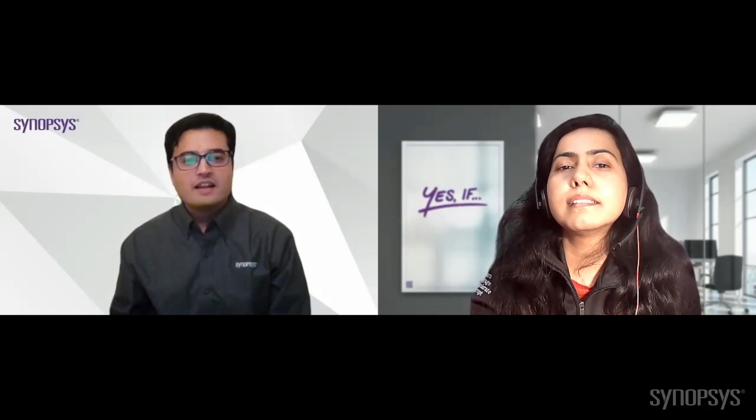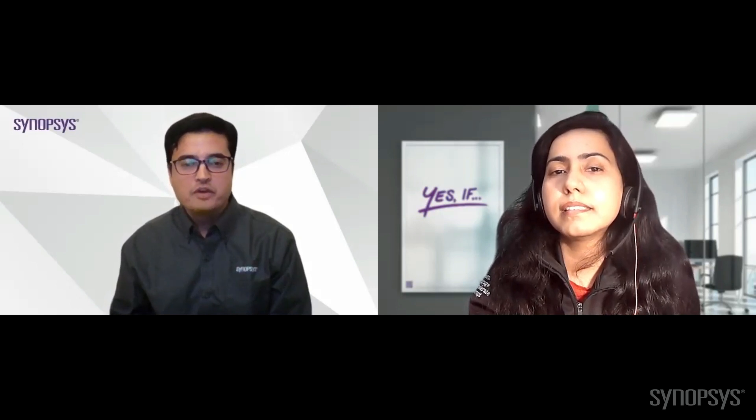With PCIe Gen 6 planned for ratification early next year, we are helping our customers with this transition. Let's ask Madhumeta, our technical marketing manager, about the new challenges our early adopters are facing and how we are helping them.